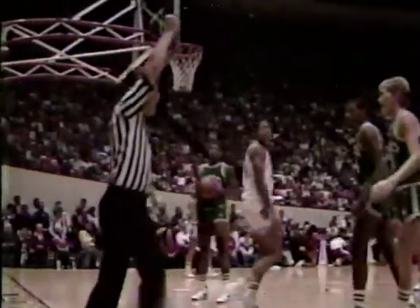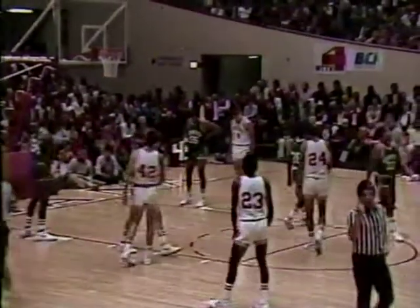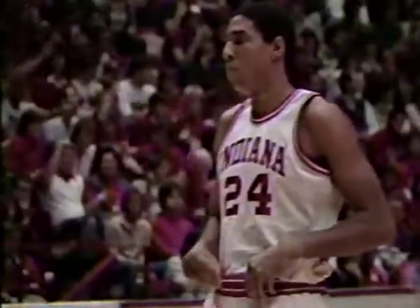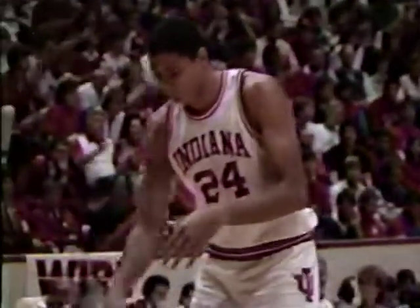A foul called. Lehman, with his third personal, will send Daryl Thomas to the charity stripe. Indiana with one more point could slip over the 90-point mark. Two strong moves in a row by Daryl — he got the ball the first time and went right up for the layup. A little better defense.